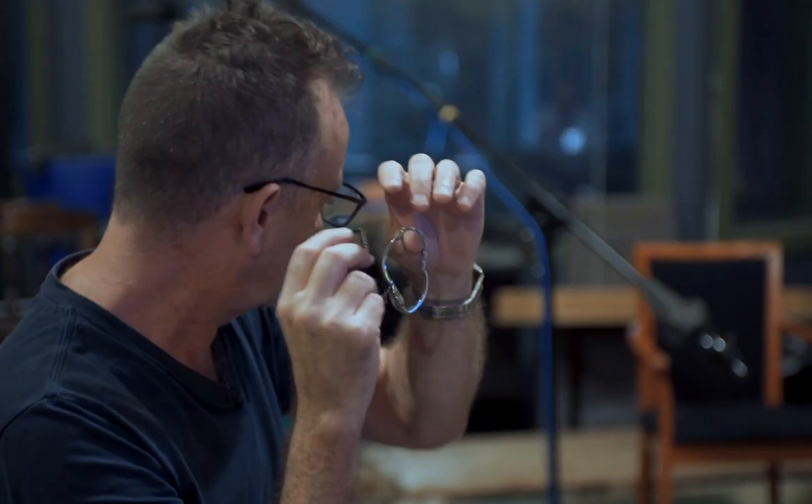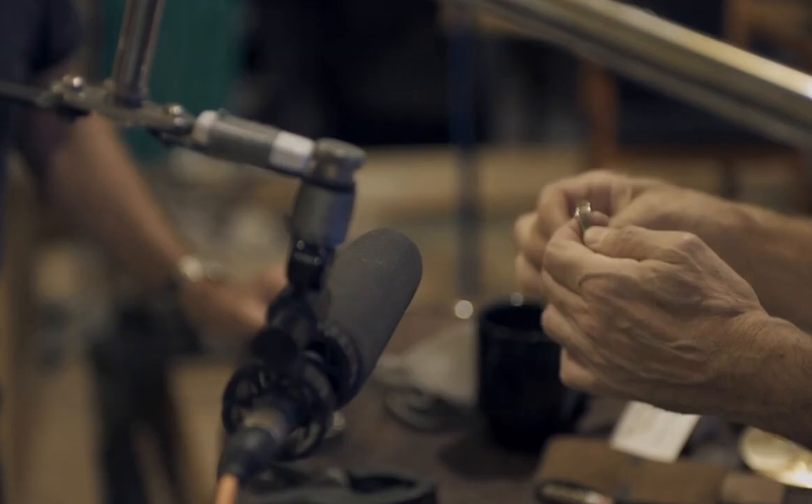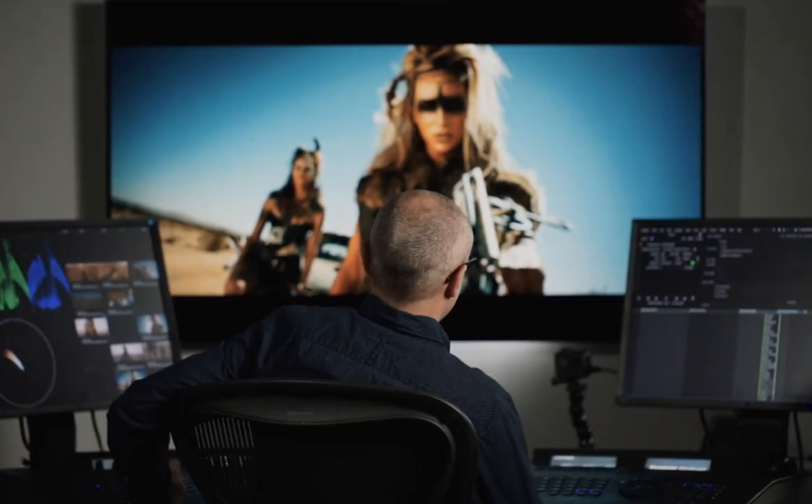If you enjoyed the content in this video, don't forget to check out Filmmaker U. It's a one-stop destination to learn how industry professionals approach their jobs, like Eric Whipp, colorist for Mad Max Fury Road. Learn how Eric approaches a scene, develops a look, and uses color to guide the viewer's eyes — only at FilmmakerU.com.